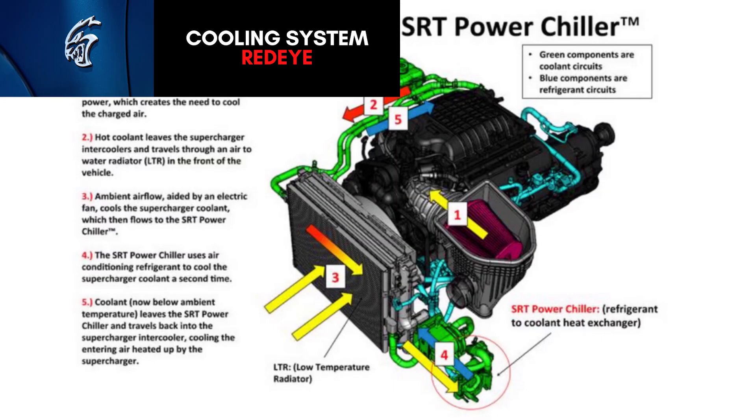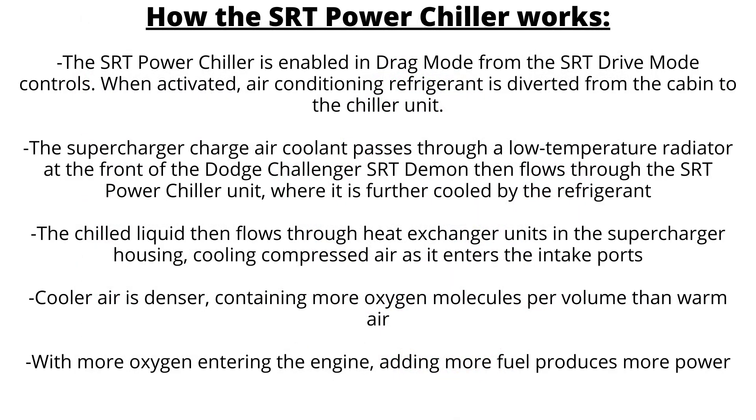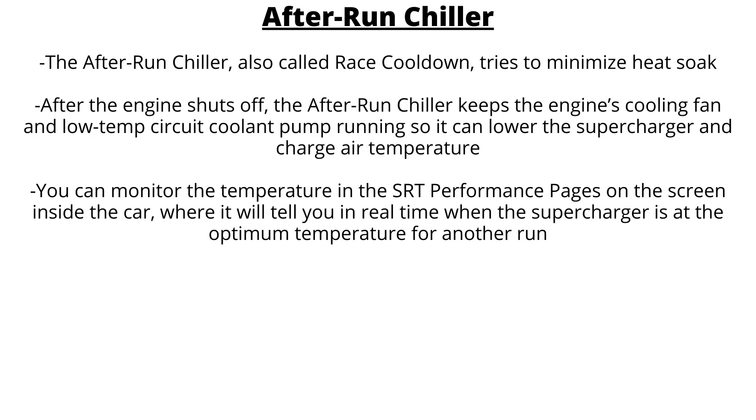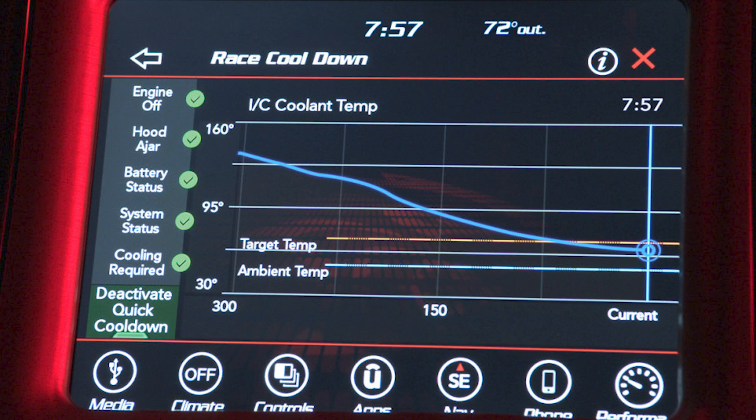The Redeye adds to the cooling with the SRT power chiller and after-run chiller. The power chiller diverts the air-conditioning refrigerant from the interior cabin to a chiller unit mounted by the low-temperature circuit coolant pump. Charge air coolant, after being cooled by air passing through a low-temperature radiator at the front of the vehicle, then flows through the chiller unit where it is further cooled, then flows to the heat exchangers in the supercharger. This allows the engine to breathe cold air even in the hottest temperatures, improving performance and consistency. The after-run chiller — also called race cool-down — minimizes heat soak: after the engine shuts off, it keeps the cooling fan and low-temp circuit cooling pump running to lower the supercharger and charge air temperature. You can monitor the temperature in the SRT performance pages on the screen inside the car, which tells you in real time when the supercharger is at the optimum temperature for another run.